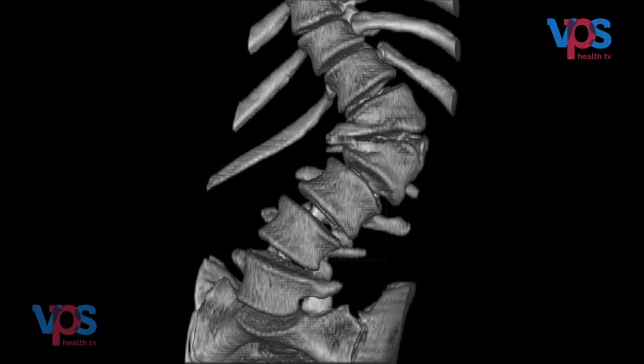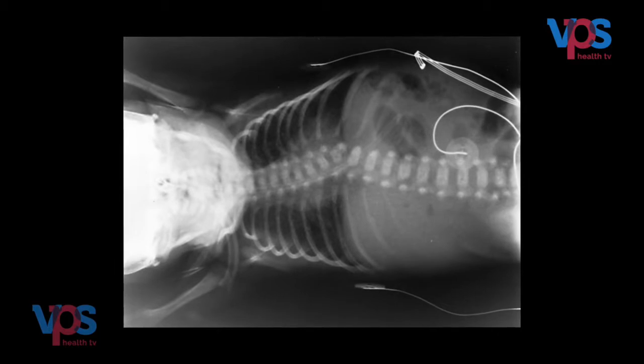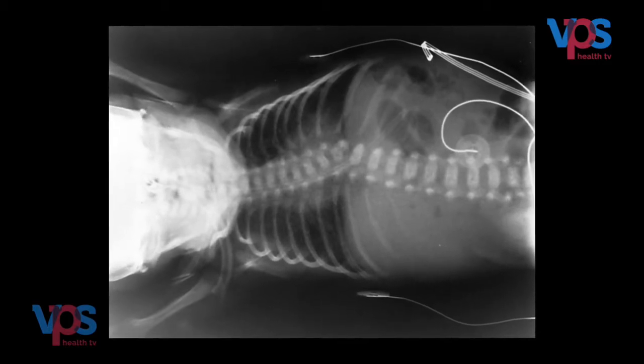Some vertebrae are stuck together and do not separate at birth, so the child is born with a curved or deformed spine, which is known as congenital scoliosis.